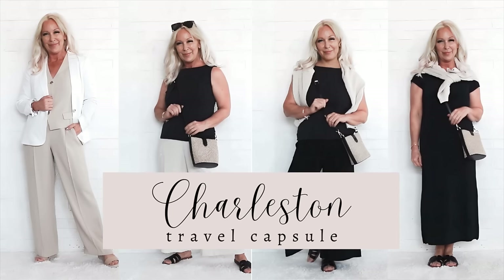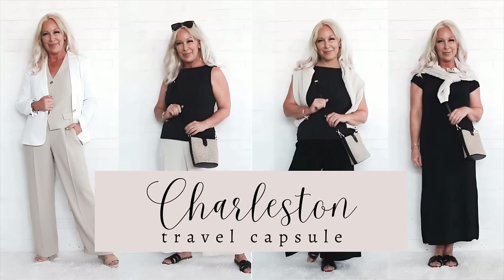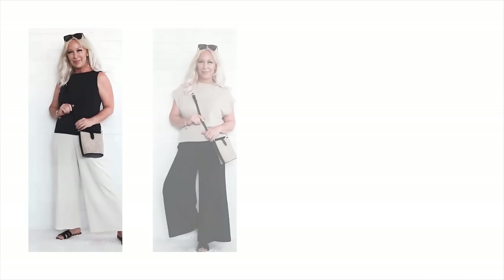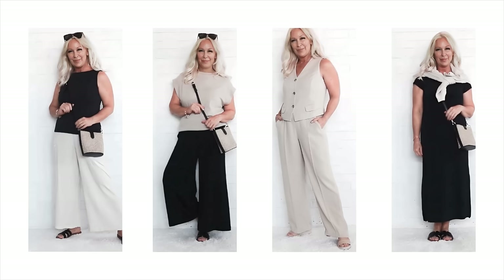You may not believe me when I tell you this, but it is possible to look both fashionable and travel with only a carry-on. Today I'm going to show you how to pack for a spring weekend in Charleston, South Carolina.